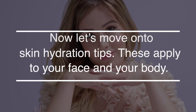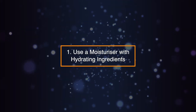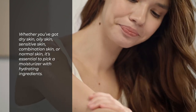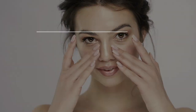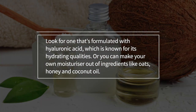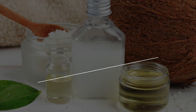Now let's move on to skin hydration tips. These apply to your face and your body. Tip 1: Use a Moisturizer with Hydrating Ingredients. Whether you've got dry skin, oily skin, sensitive skin, combination skin, or normal skin, it's essential to pick a moisturizer with hydrating ingredients. Look for one that's formulated with hyaluronic acid, which is known for its hydrating qualities. Or you can make your own moisturizer out of ingredients like oats, honey, and coconut oil.